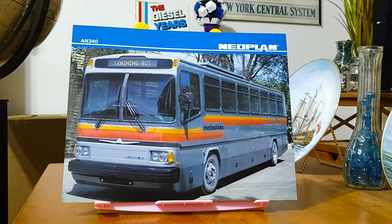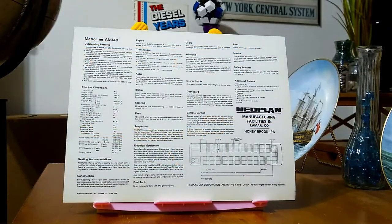Here's the Neoplan AN340. On the side it says Metco Liner, I think. I'm not too sure what specific system this is from, but it's signed as a training bus. And here's the back with the specifications and seating plan.